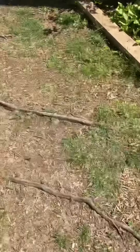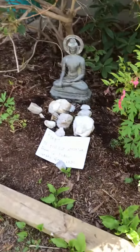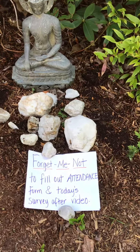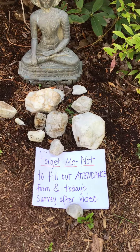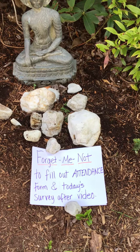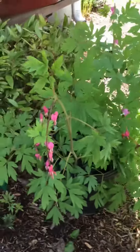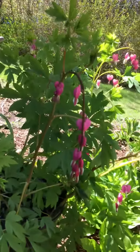To finish up — forget me not — this is my lucky stone garden. My kids collected these on our walks over the years. Forget me not to fill out the attendance form in today's survey after the video, and if you forget, my heart bleeds for you.